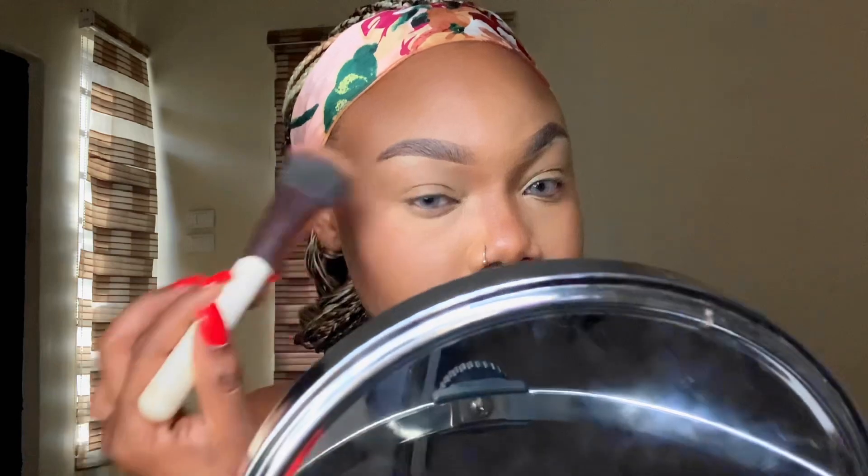Now we move on to cream blush. I really love using cream blush because it adds color and warmth to the cheekbones and face — it doesn't look bland, it just adds elevation to the look. I also put it on my eyelid as well just to add some color and warmth in that area, and everything was just snapping so hard.